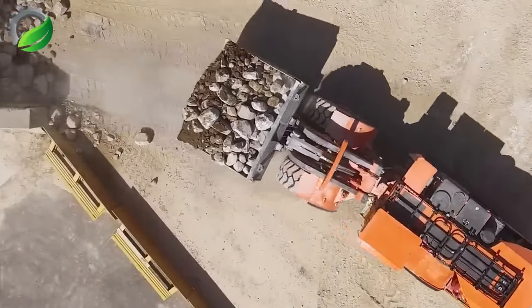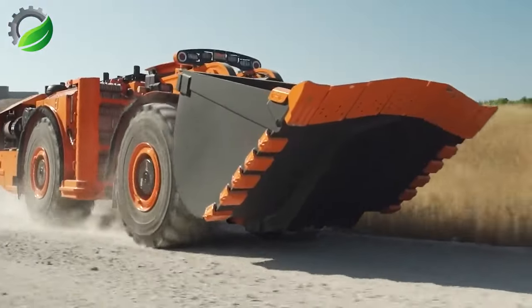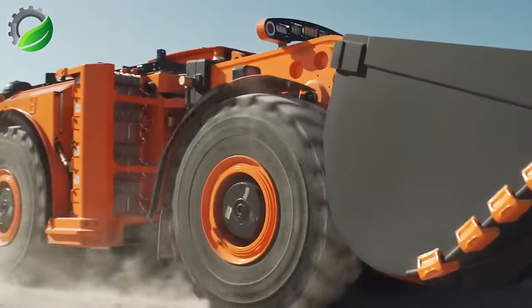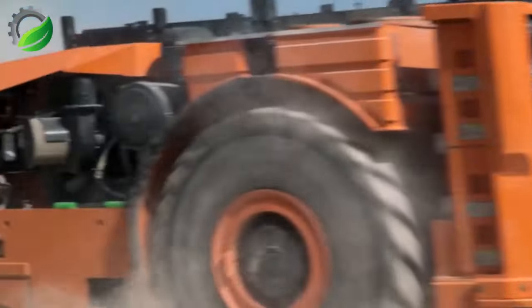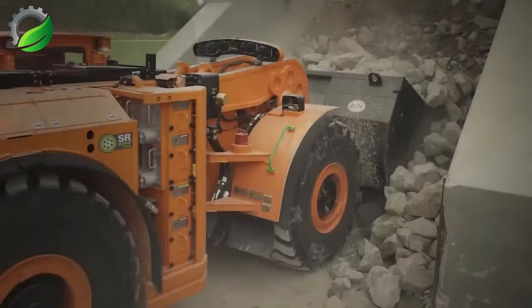The Komatsu LHD mining hybrid diesel engine combines a powerful diesel engine with advanced hybrid technology, delivering impressive performance while minimizing fuel consumption and reducing environmental impact in mining operations.